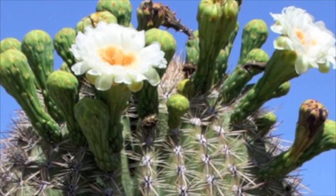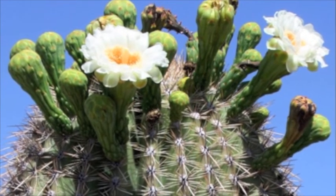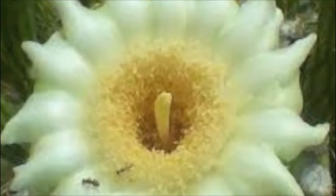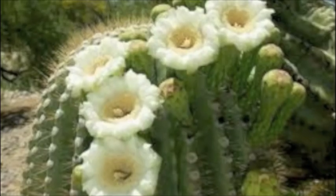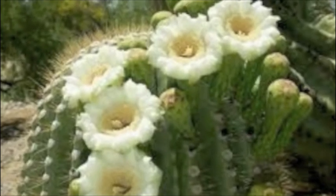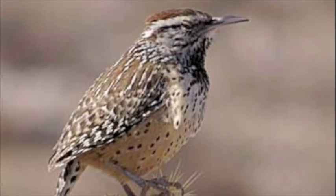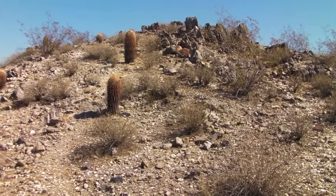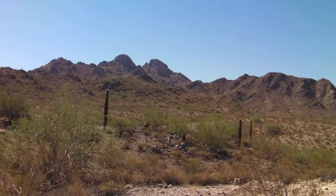The saguaro is a flowering plant. That means that the saguaro blooms a flower. When it is warm enough, the flower appears white and yellow in the middle. The flowers only grow on top of the trunk and on the top of the arms, where the most sunshine will keep them the warmest. The flowers then turn into a fruit that is green and turns red when it is ripe. The birds love to eat it because it is sweet and juicy. The birds then eat the fruit and discard the seeds on the ground nearby.